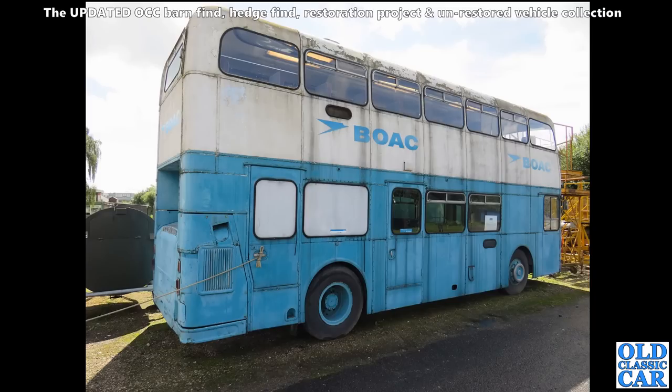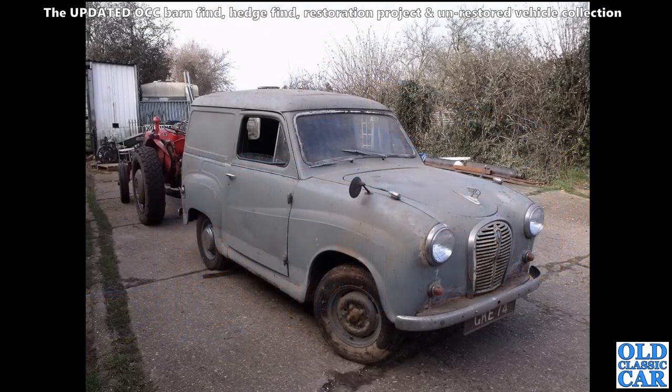Down at Brooklands, there's this slightly faded-looking Leyland bus in the livery of BOAC - the British Overseas Airways Corporation. Hopefully this will receive a bit of a scrub-up before too long. This was a couple of years back, so maybe it's been cleaned up since then.